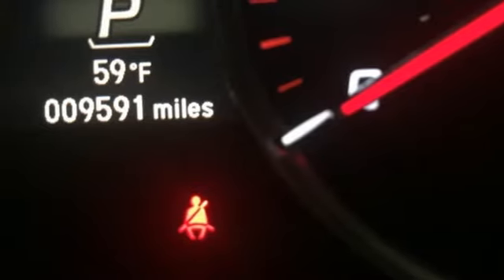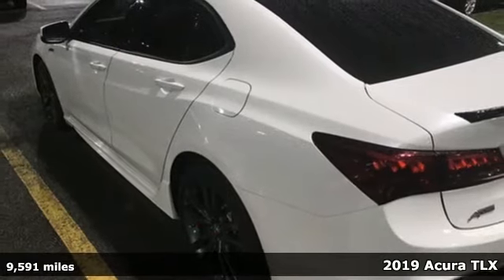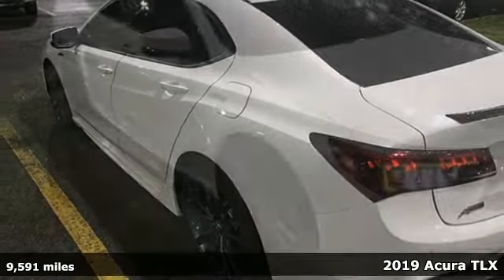It's a 2019 Acura TLX. Yes, this TLX is nice to look at and it's even better to drive.